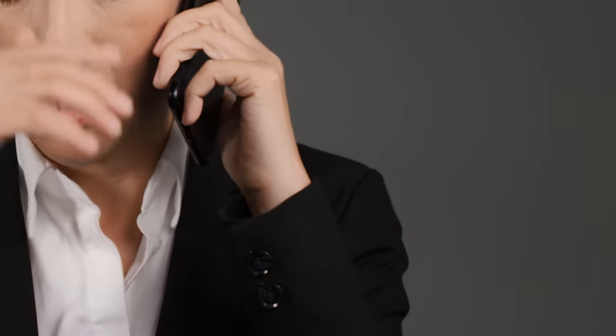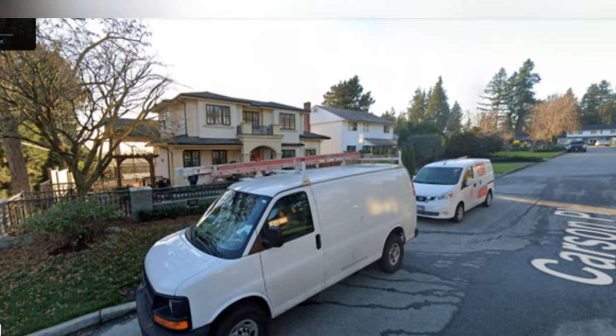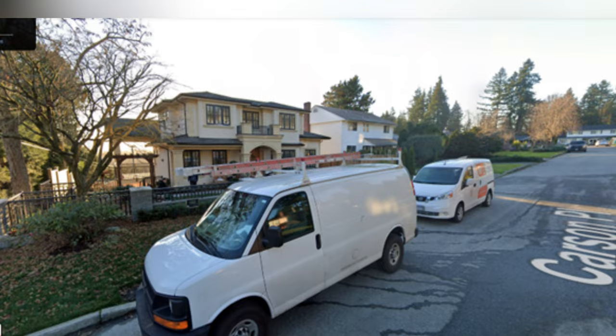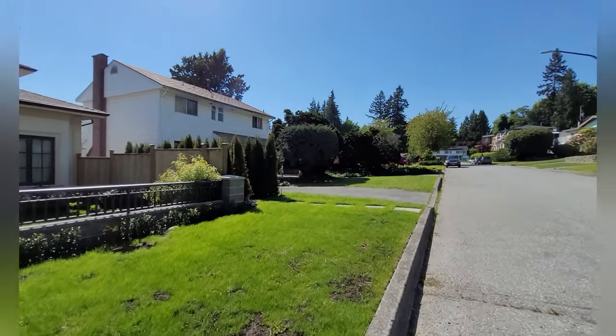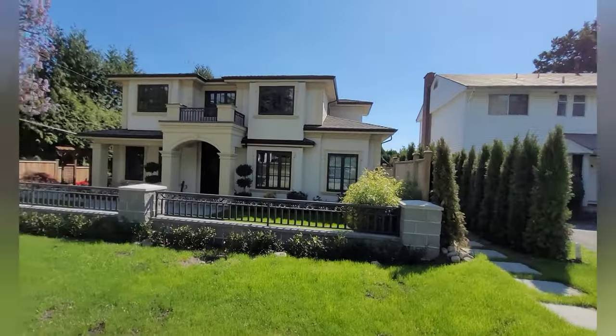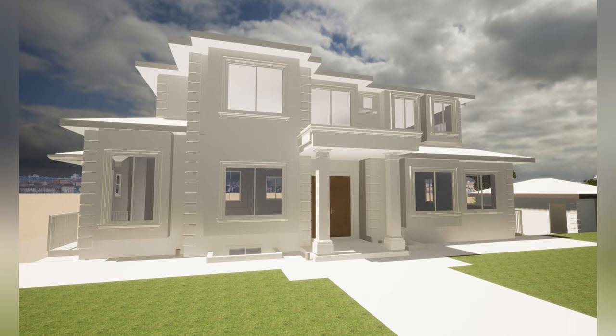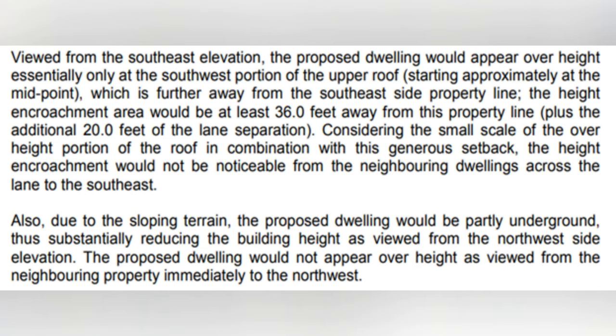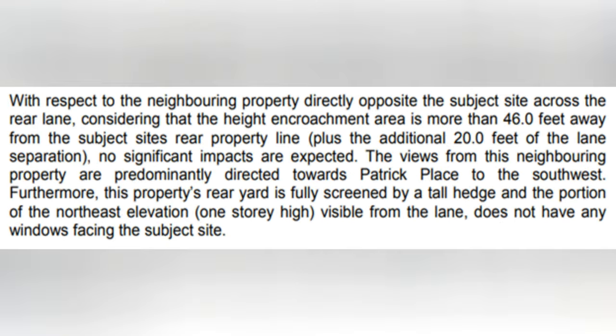Another neighbor's letter stated that the new house destroyed the neighborhood style, making the old house appear shabby. This is the Google Street View of the finished house on the left and the neighbor's house. We can see that the volume and height of the newly constructed house are similar to those of the existing houses on the street, and there is no sense of abruptness. The neighboring house doesn't look shabby. On the left side of the new house is another house being built, also designed by our company, City Design. Even though the city planner's report does not support these unfounded assumptions, the opposition from the neighbors could still have a negative impact on the application.